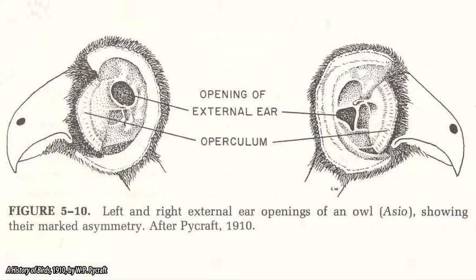Another adaptation that some owl species have are asymmetrical ears. This means that one ear opening is slightly higher than the other, and this helps the owl figure out the direction that a sound is coming from. It can tell when sound hits one ear before the other, and so can use the combination of left ear, right ear, high ear, and low ear to pinpoint exactly where a sound is.